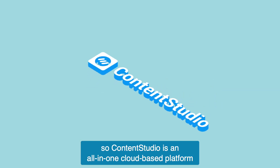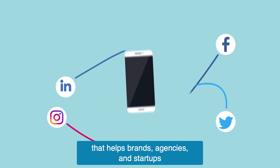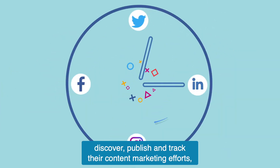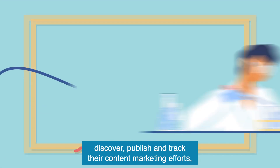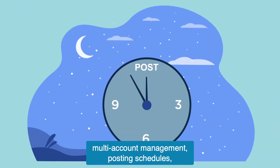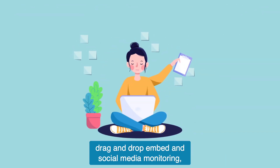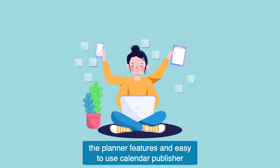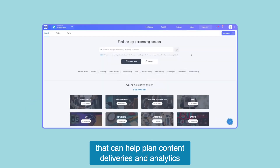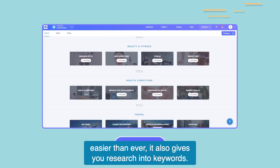Next up is Content Studio. Content Studio is an all-in-one cloud-based platform that helps brands, agencies, and startups discover, publish, and track their content marketing efforts. Some of the features are engagement tracking, multi-account management, posting schedules, drag-and-drop embed, and social media monitoring. The planner features an easy-to-use calendar publisher that can help plan content deliveries and analytics that make reporting on marketing performance easier than ever.